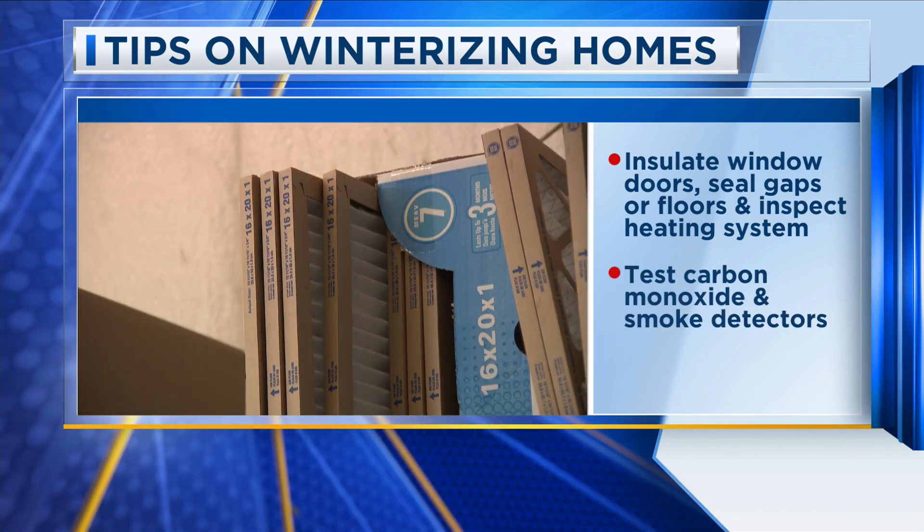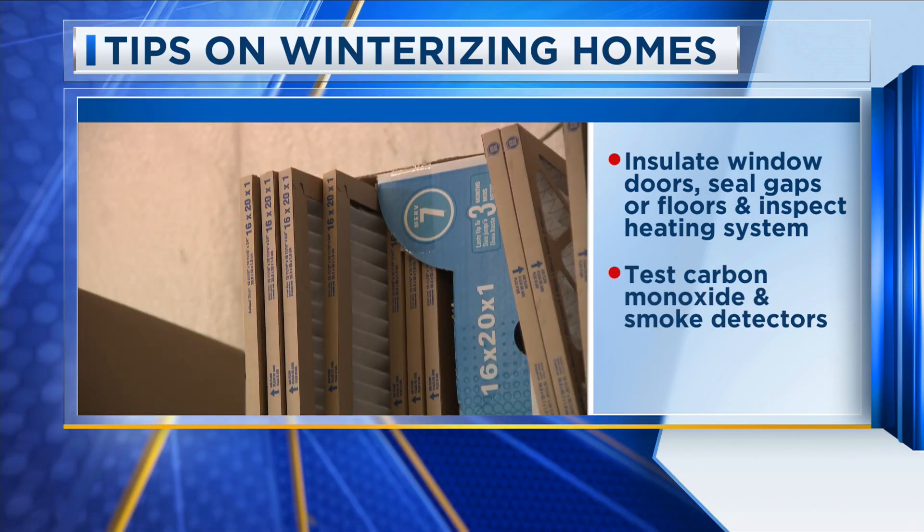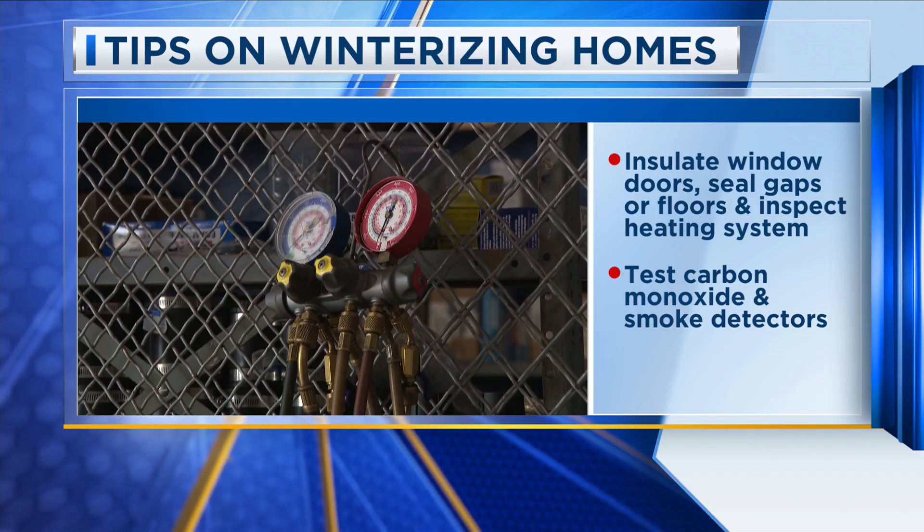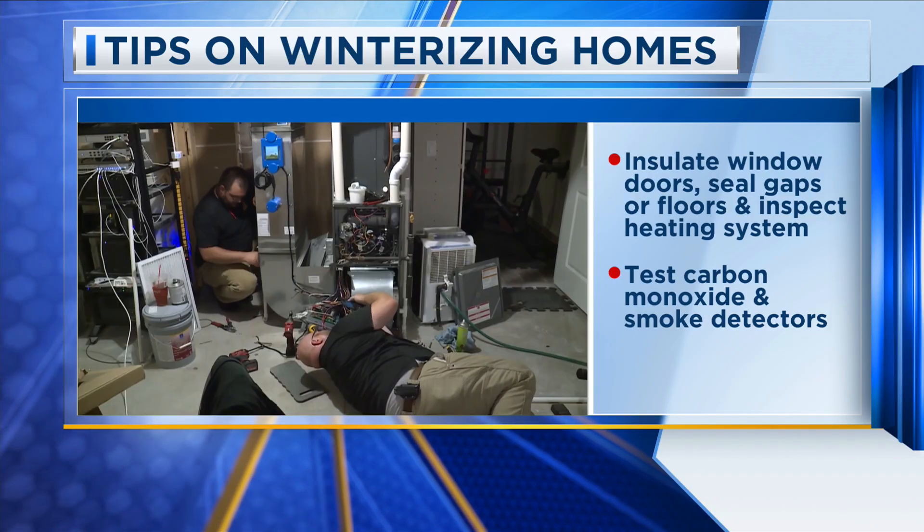And with your home's heating system being used frequently, it also increases the risk of carbon monoxide leaks, so make sure to test smoke and carbon monoxide detectors to keep your household safe.